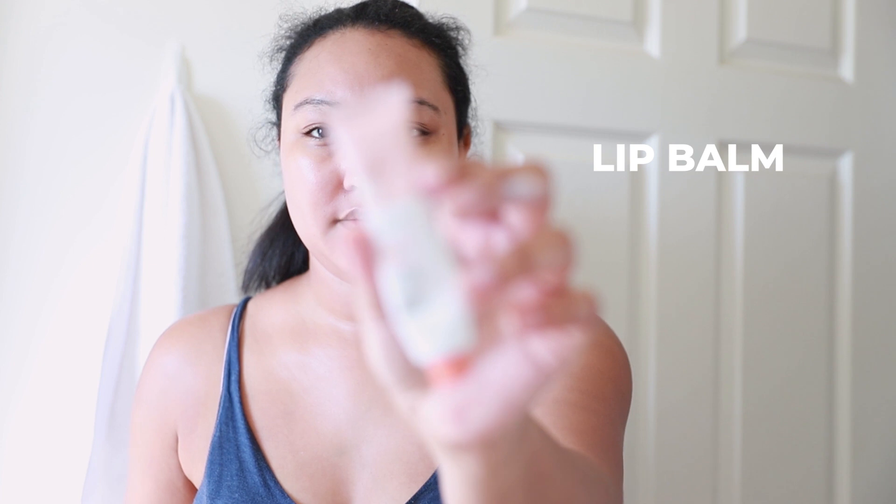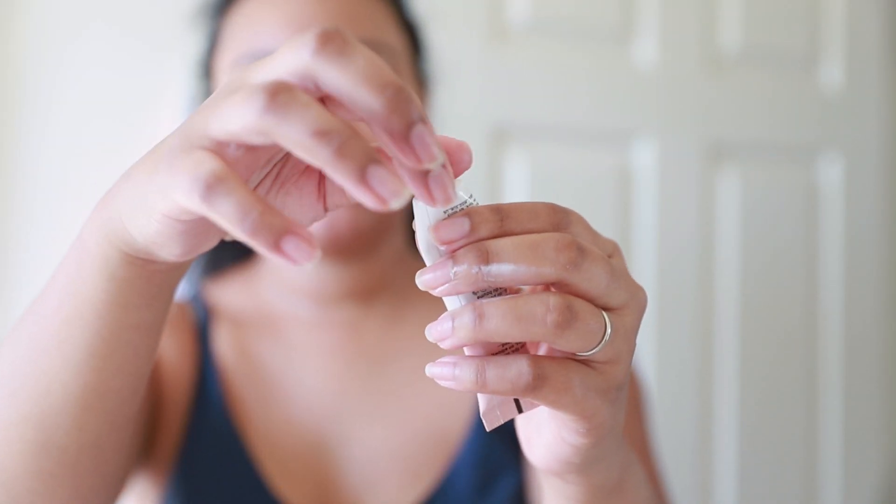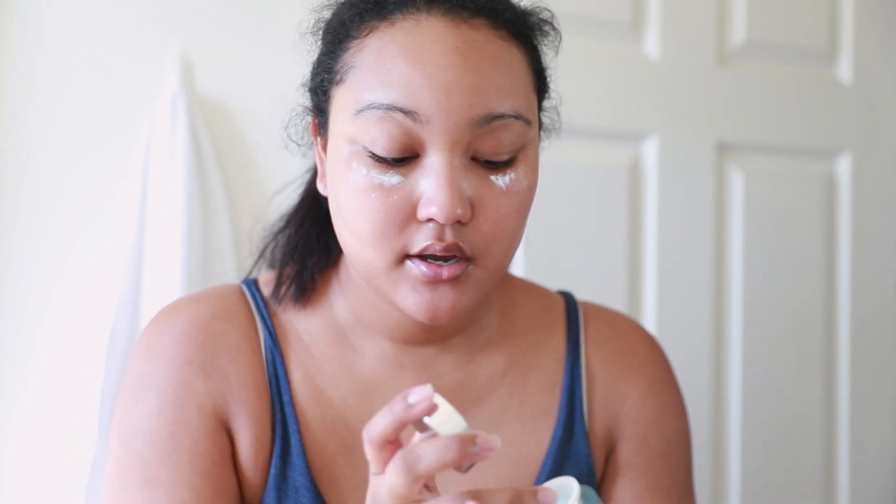Next I'm going to do my lips with the Glossier Coconut Balm — this is a really good multi-purpose one; you can use it for your cuticles and I use it as an eye gloss too. I have several eye creams that I rotate. Right now I'm using the It Cosmetics Bye Bye Under Eye cream. I take a little underneath my eye and also around my orbital bone.